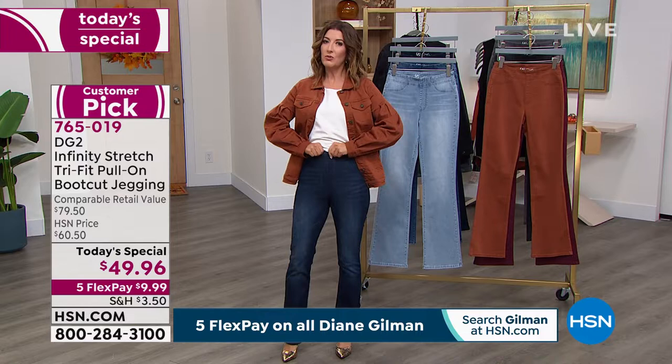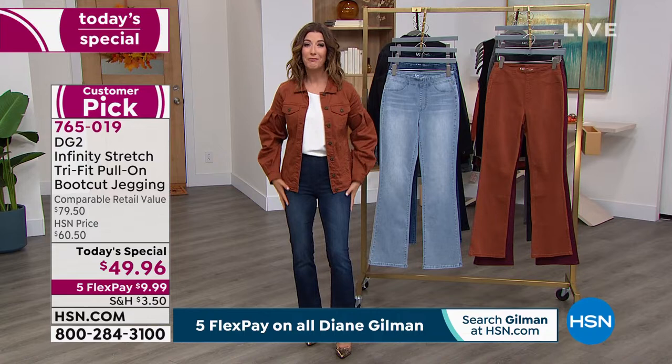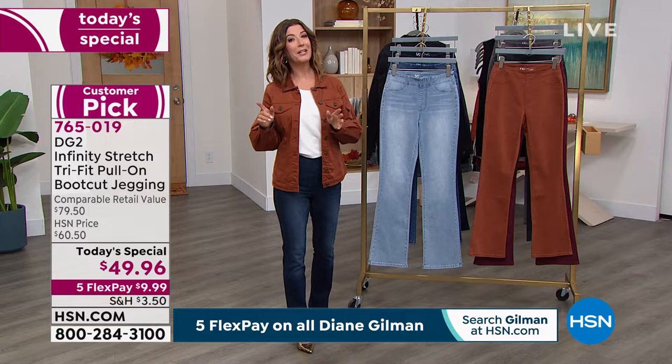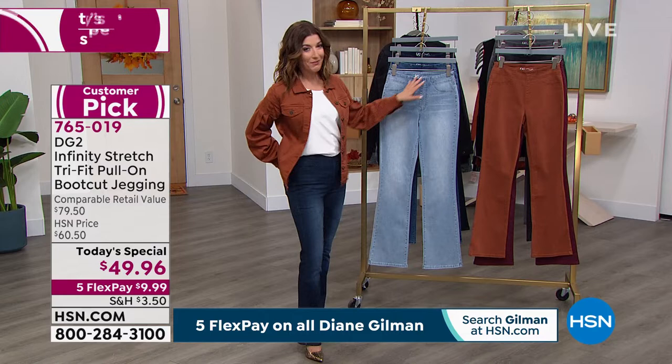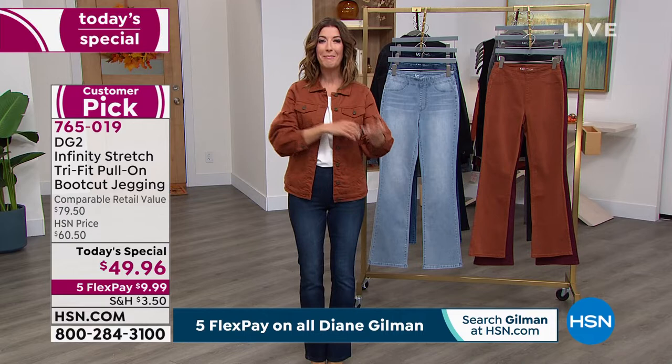Jump online to hsn.com or pick up the phone. Tonight they are going quickly — you want to get your favorite color. Consider getting more than one because when you find the perfect jean, you'll live in them. It's been ages since we've had a boot cut. Item number is 7-6-5-0-1-9. Let's hear what customers who received them early had to say.